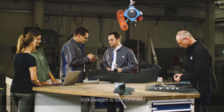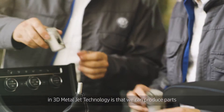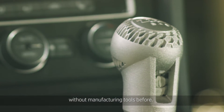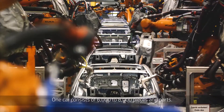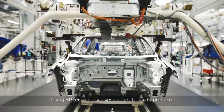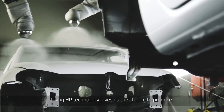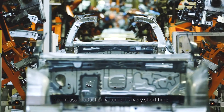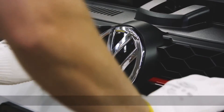Volkswagen is so interested in 3D metal jet technology because we can produce parts without manufacturing tools beforehand. One car consists of 6,000 to 8,000 pieces and parts. Using HP technology, that gives us the chance to produce high mass production volume in a very short time.